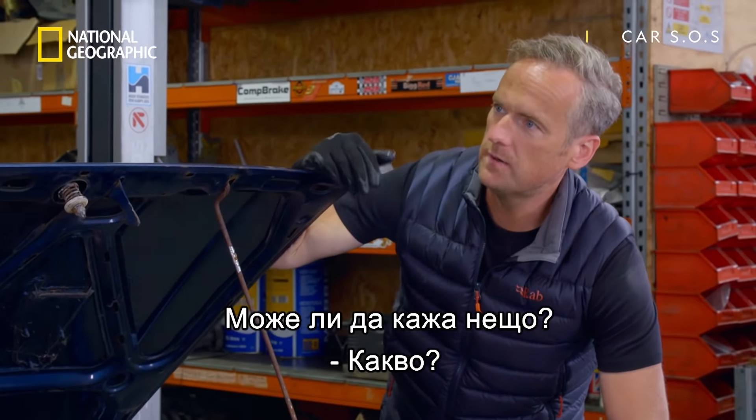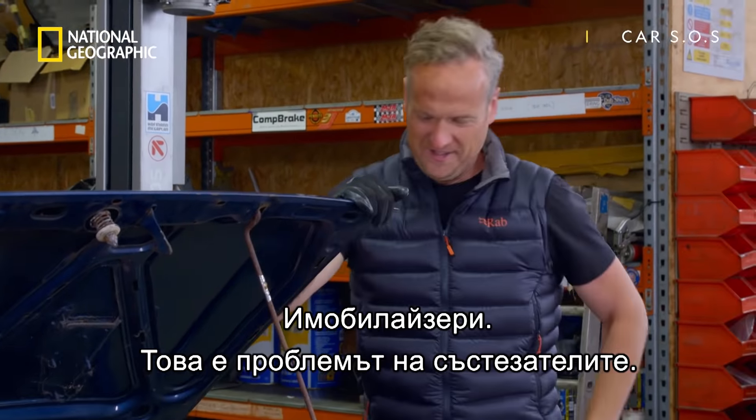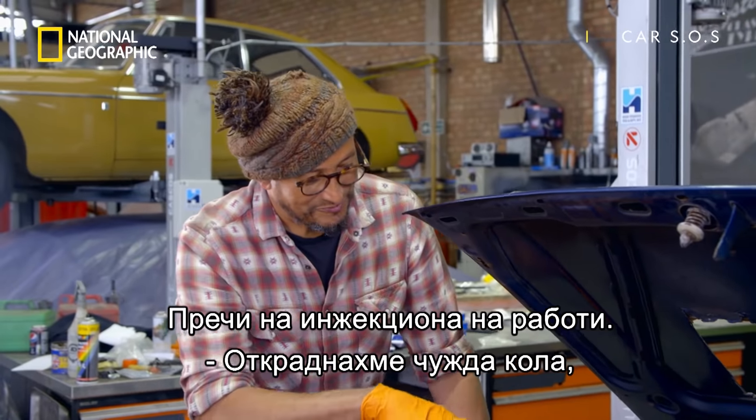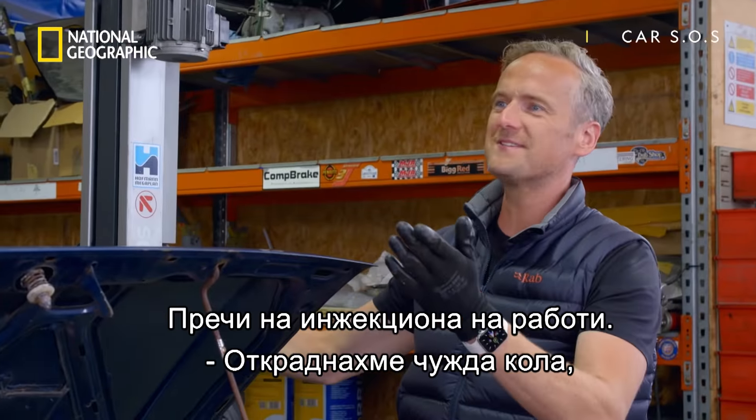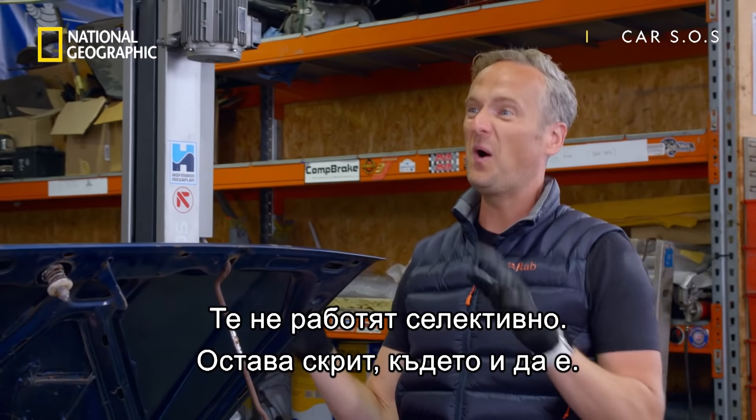Can I say a word to you? Immobilisers. It's a boy racer issue that's preventing the injection system from working. We've stolen away somebody's car, but for a nice reason. Immobilisers don't care — we're not selective. Oh, we like these boys.